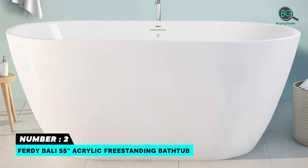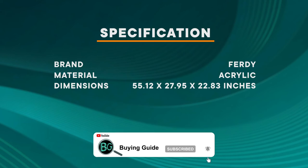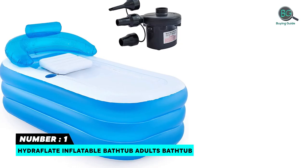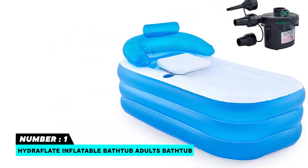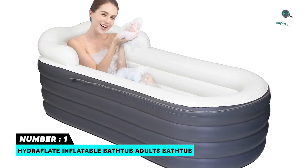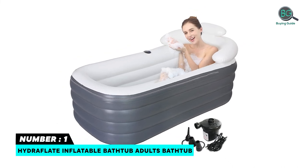Number one: Hydroflate Inflatable Bathtub Adults Bathtub. The Hydroflate inflatable bathtub is the best bathtub you can buy this year. It is constructed with an elegant two-tone white and gray design that is durable and looks great. It includes a strong air pump kit for easy and fast inflation, and is equipped with a zipper cover that can be rolled back or zipped closed to contain heat and help reach and maintain your desired water temperature. The tub has optimal support and cushion due to the added backrest and inflatable floor.